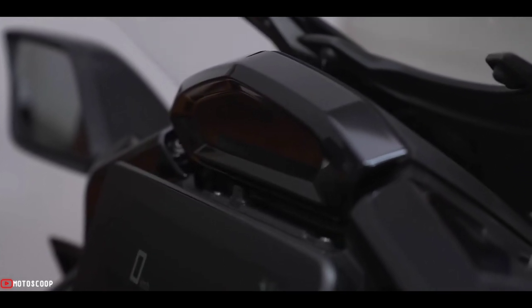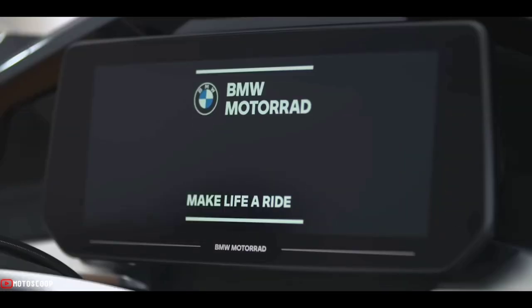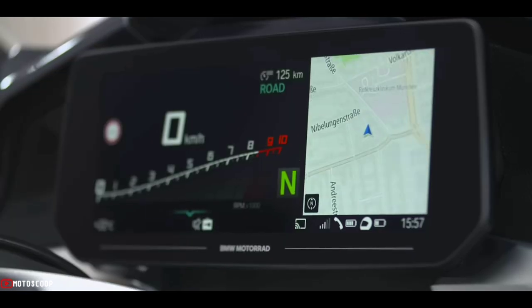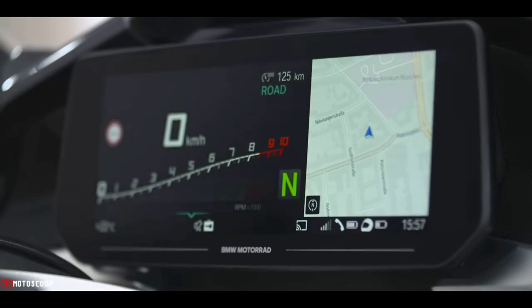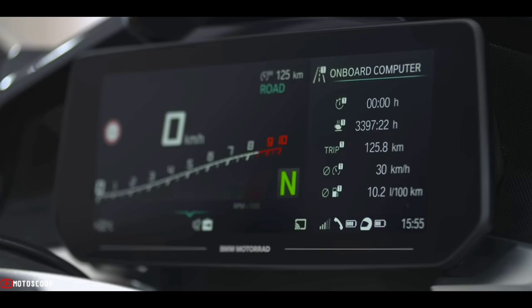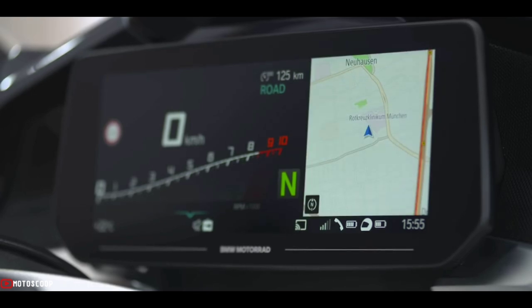Behind the glass is a high-visibility color TFT display that measures a whopping 10.25 inches wide corner to corner. It lets you monitor the mundane metrics, access the electronic rider systems, and pull up other infotainment options, all in one spot.